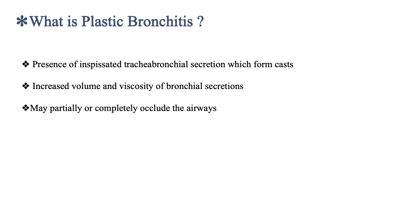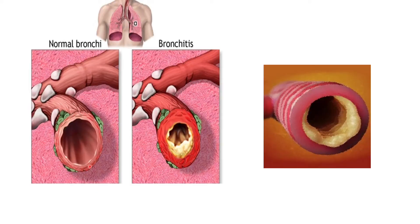What is plastic bronchitis? From the name, it is something like plastic, and it is happening in the bronchus. It is the presence of inspissated tracheobronchial secretions which form casts. These secretions are high in volume, and they are viscous and can obstruct the airway partially or even completely. This is a normal bronchus, which looks clean and with normal diameter, and this bronchus is narrowed and filled with thick secretions and almost obstructed.